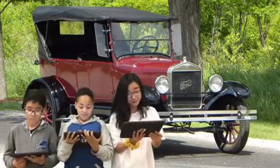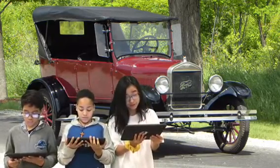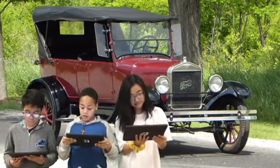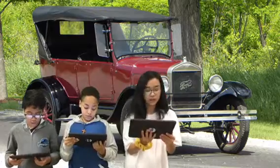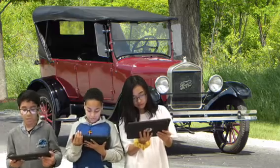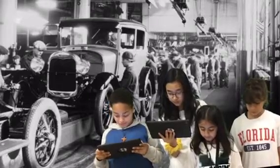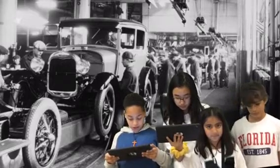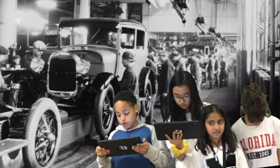The company could only produce two or three cars per day, and it took a group of two or three men to build each car. The demand for the Model T was so great that Ford needed to find a way to produce more cars faster. The assembly line consisted of workers walking to the car to assemble the needed parts, which took a lot of time.